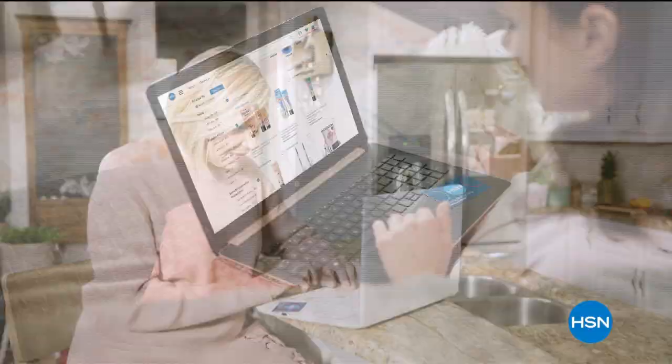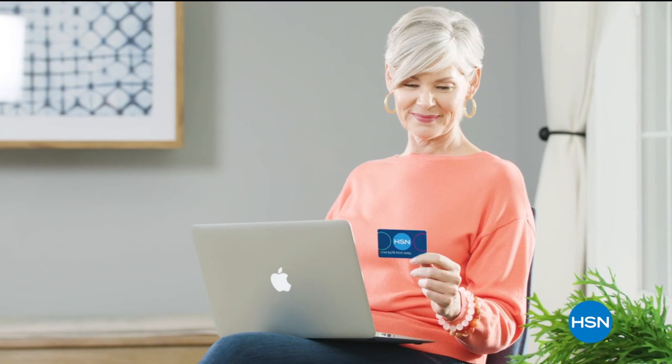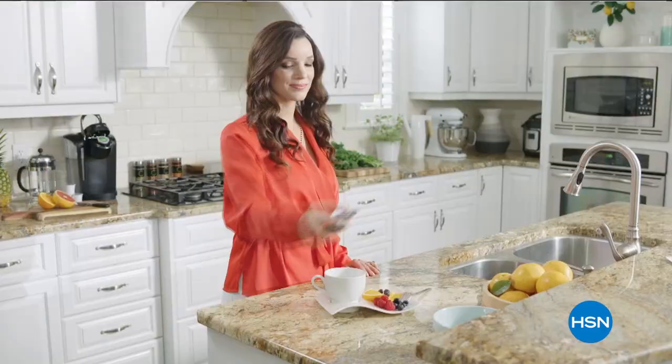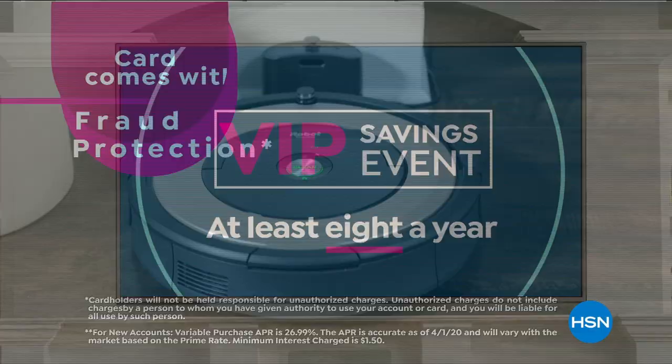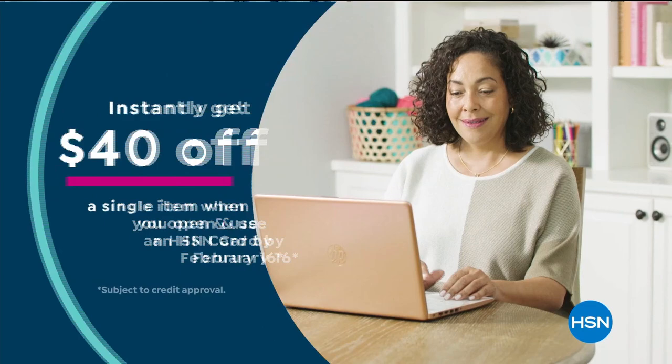Get the best deals with the HSN card. As an HSN card VIP, you get 12-month VIP financing on select items, extra FlexPay on beauty, jewelry, shoes, and fashion purchases all day every day, at least eight VIP savings events a year, fraud protection, and no annual fee. Apply now and get $40 off when approved — call 1-800-695-1418 or visit HSN.com/HSNcard.